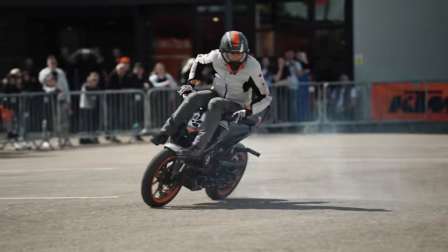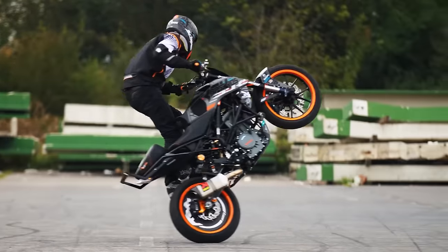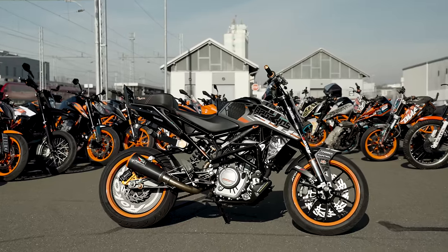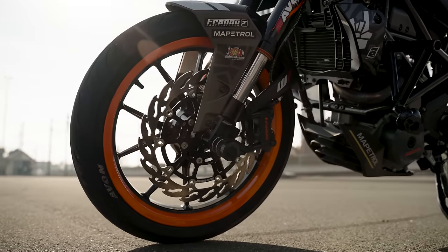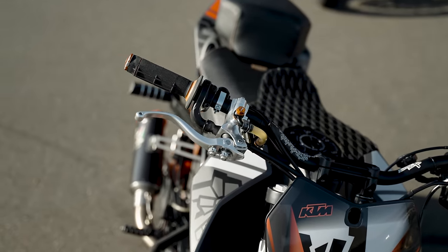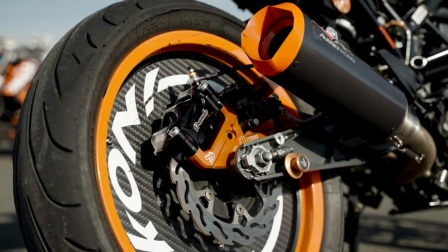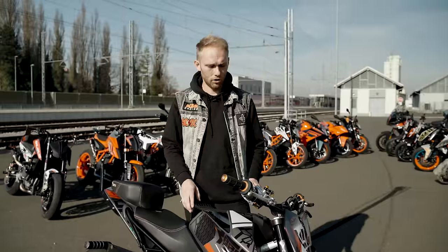I use the 250 Duke especially for learning new tricks because it's a lighter bike and I'm not as scared of it as with the 790. We did a lot of changes to it - the only stock things are the engine itself and 90% of the frame. In the brakes category we have a 320mm Moto Master brake disc on the front, the Frondo FMC 630 radial brake pump fully adjustable, and we also added a Frondo handbrake on my stunt brake connected with the easy pull clutch.